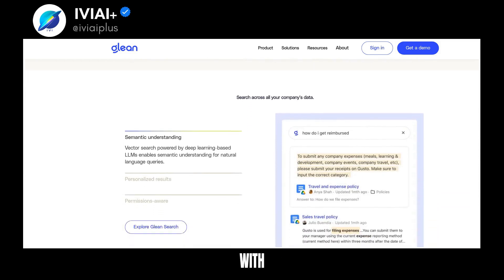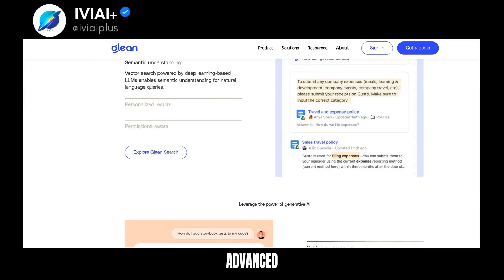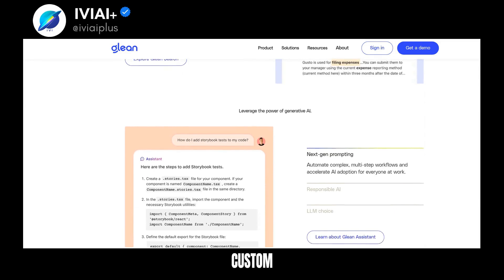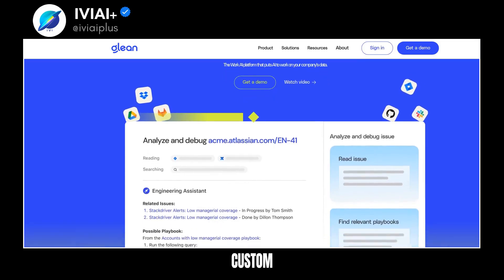Harness the capabilities of generative AI with next-gen prompting and responsible AI practices. Choose from the most advanced LLMs without being tied to a single provider. Glean Apps allow for the creation of no-code custom AI agents, while the Glean API facilitates the building of custom AI applications.